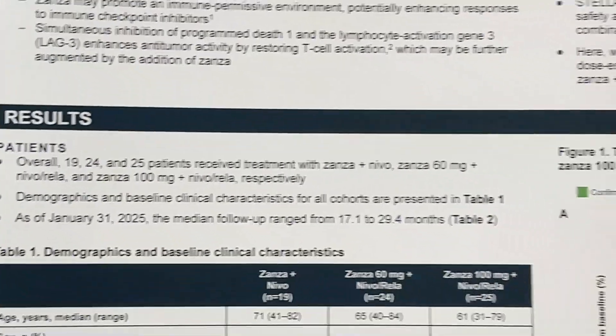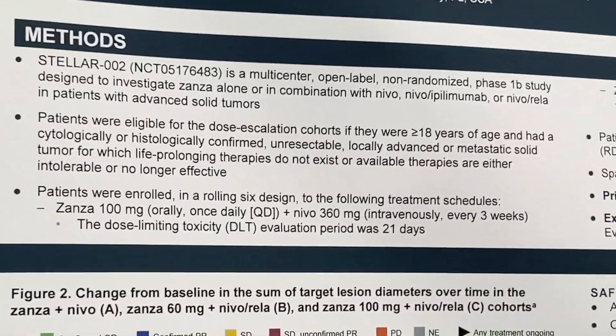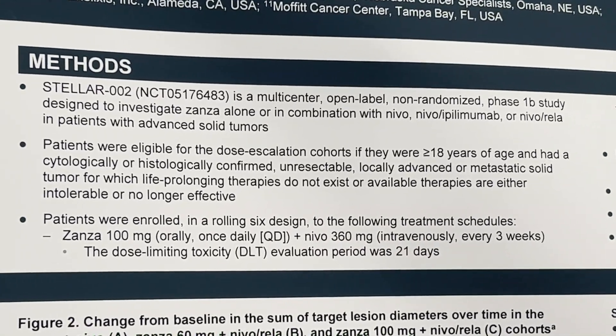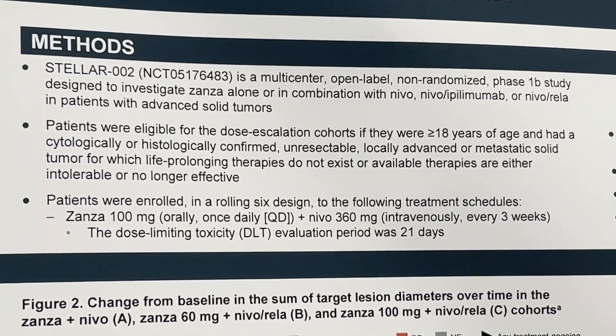On the methods: this is basically a phase 1b. Our site was also involved in the phase 1a escalation, looking at bringing up the dose in the doublet and the triplet with the LAG-3 as well as nivolumab, and examining toxicity.